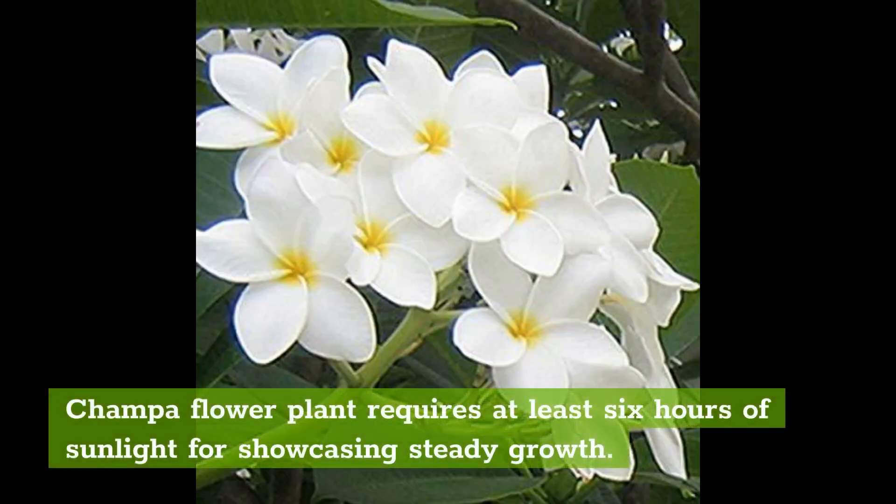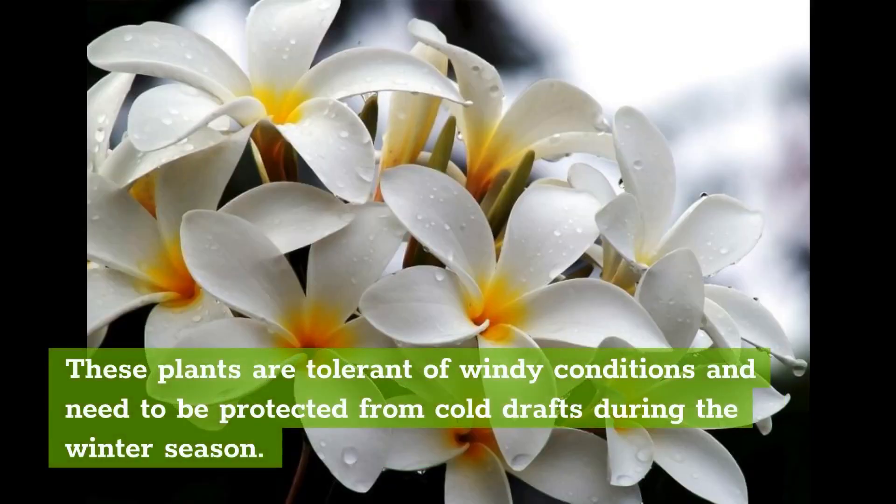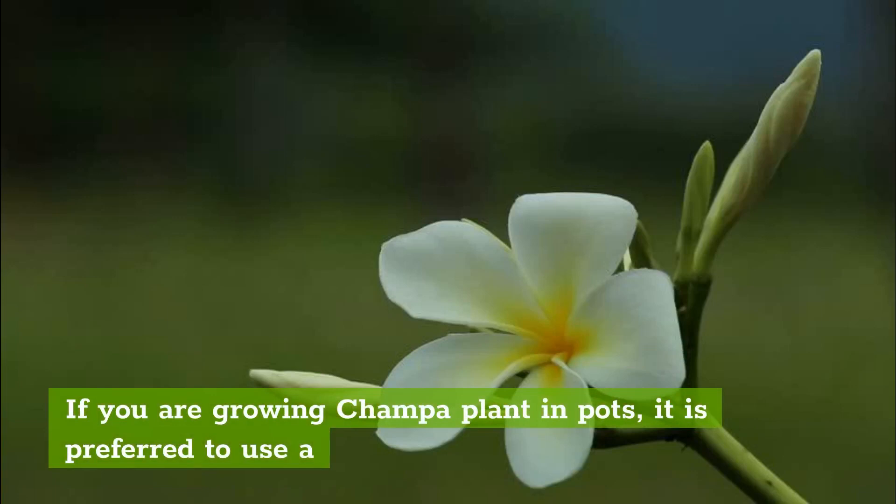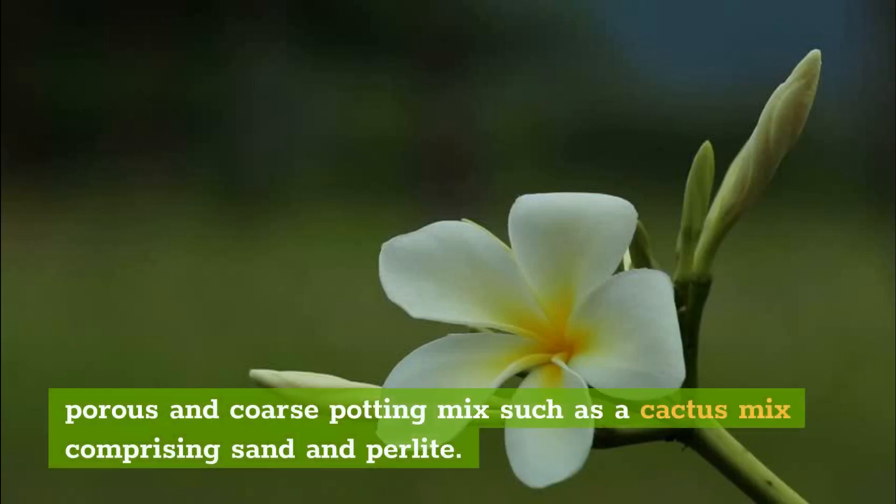Champa flower plant requires at least 6 hours of sunlight for showcasing steady growth. These plants are tolerant of windy conditions and need to be protected from cold drafts during the winter season. If you are growing Champa plant in pots, it is preferred to use a porous and coarse potting mix such as a cactus mix comprising sand and perlite.